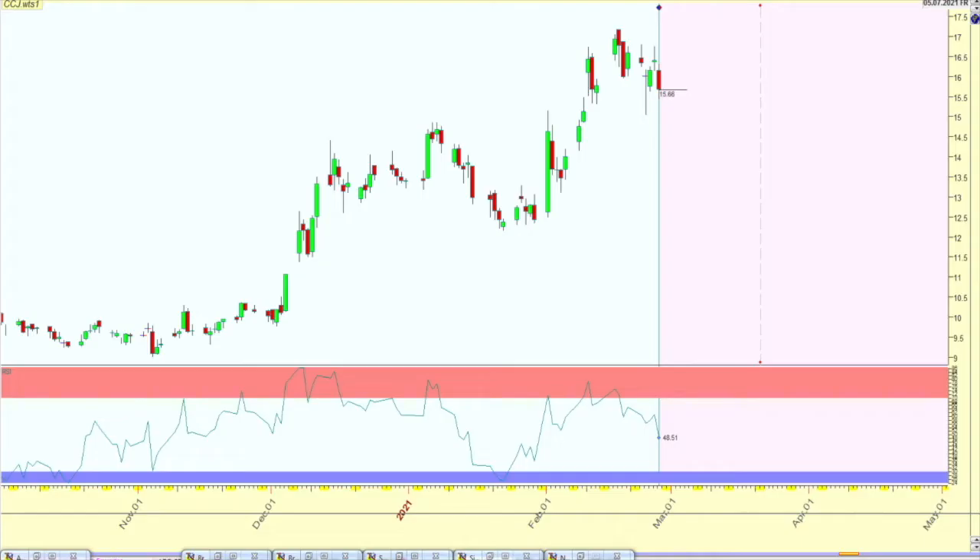Hey guys, today is Saturday, February 27th, 2021. I want to go ahead and do a video on Cameco, CCJ — a quick update. I'm noticing some things on the chart that I figured you probably want to know.